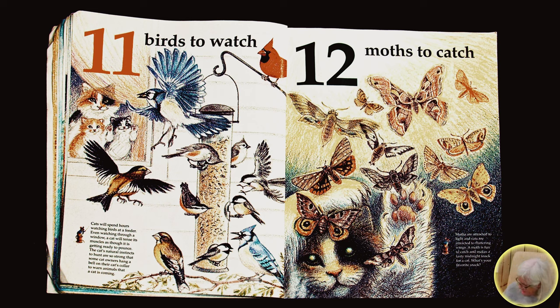Twelve moths to catch. Moths are attracted to light and cats are attracted to fluttering wings. A moth is fun to catch and makes a tasty midnight snack for a cat. What's your favorite snack?